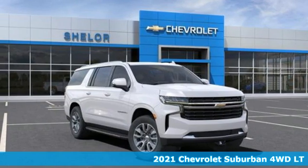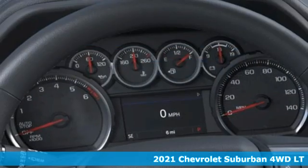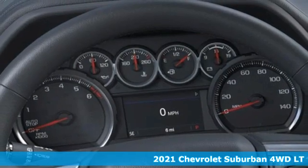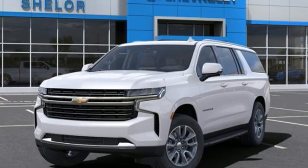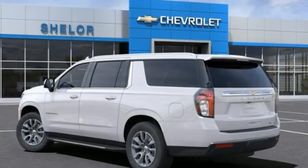Here's a new 2021 Chevrolet Suburban. The Suburban has dominated the road since 1935, and this model continues the tradition with the power, efficiency, and adaptability you'd expect.